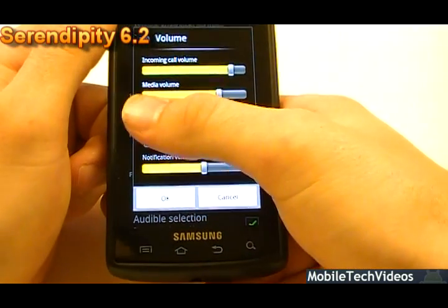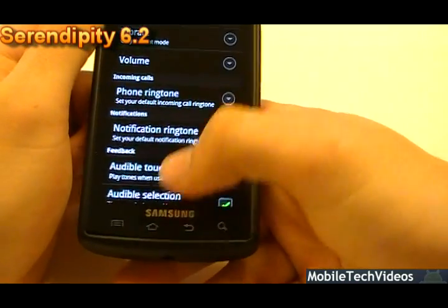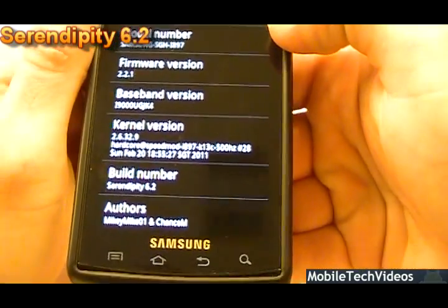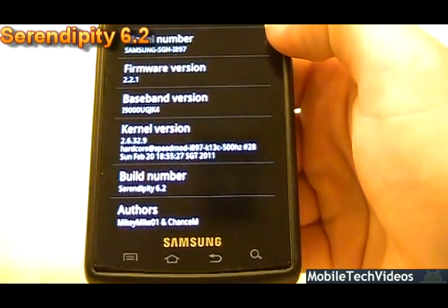The volume options give us the ability to tie the ringer to the notifications — one of my favorite features. If we go into the about phone info, we can see that the authors are Mikey Mike and Chance M. Two awesome developers and they do great work.